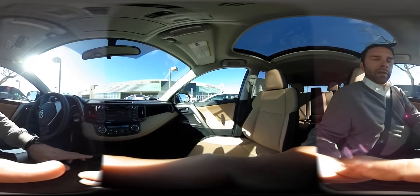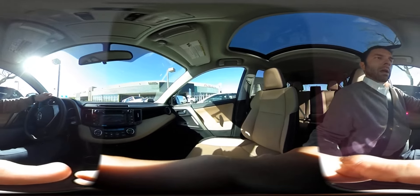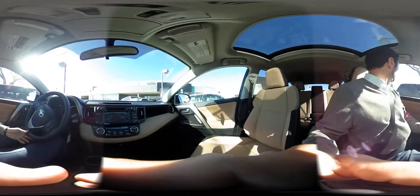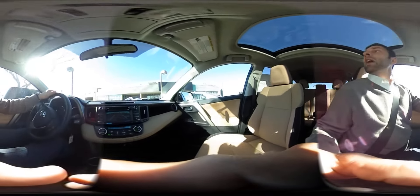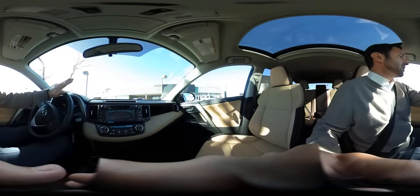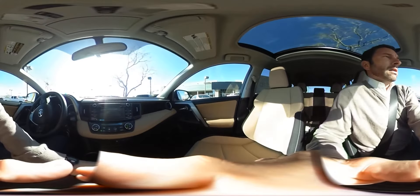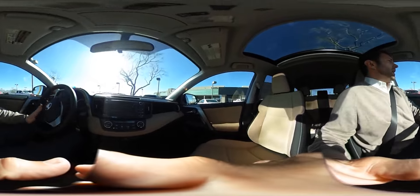First thing I'm going to do is put it in reverse and head out. As you'll see on the screen, it has a backup camera, which is a nice option — it makes sure that you can see anything and everything behind you so that you don't hit anybody.